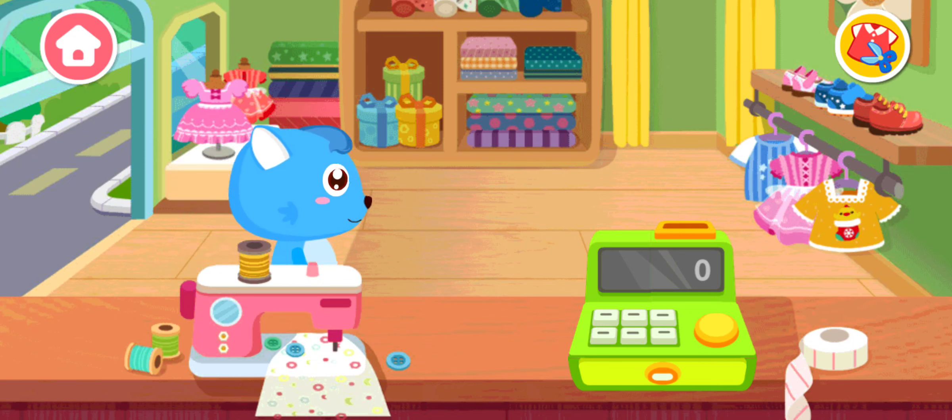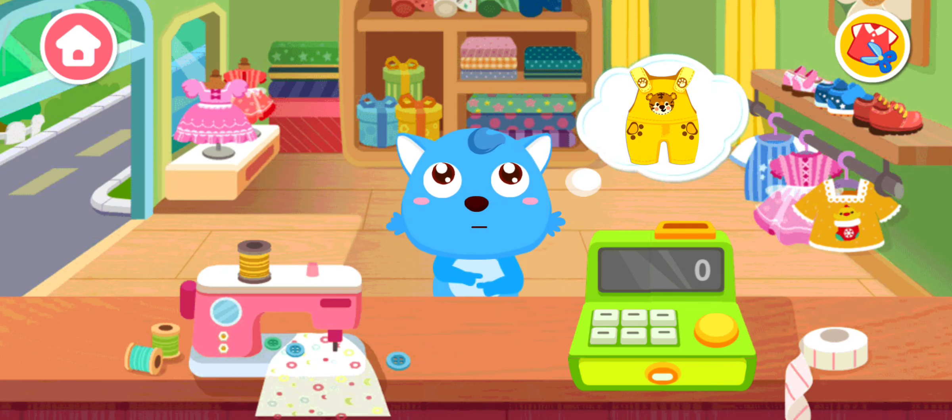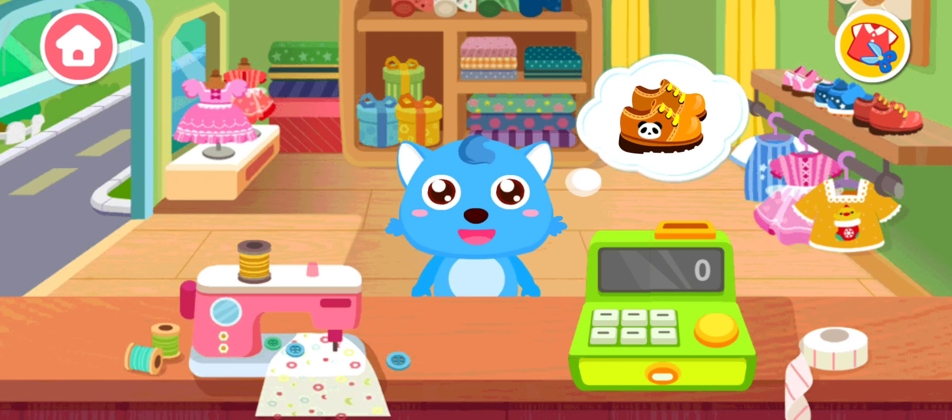Welcome to our clothing store. What would you like to buy? I want to buy a pair of shoes. Pick a pair of shoes.